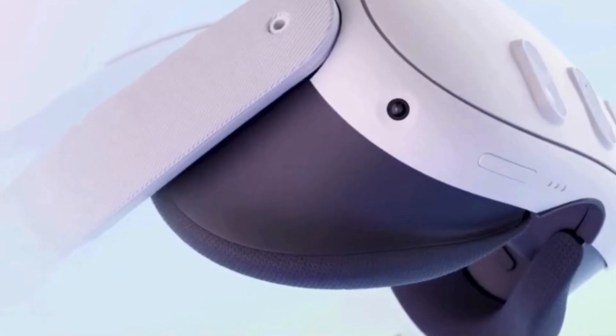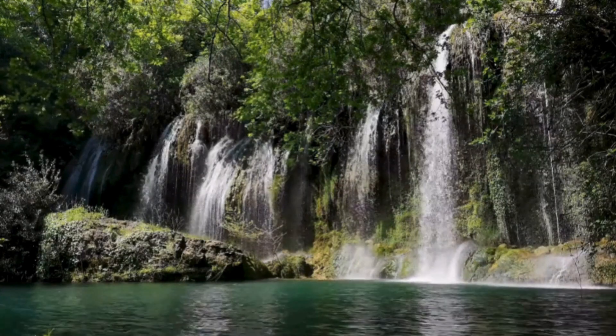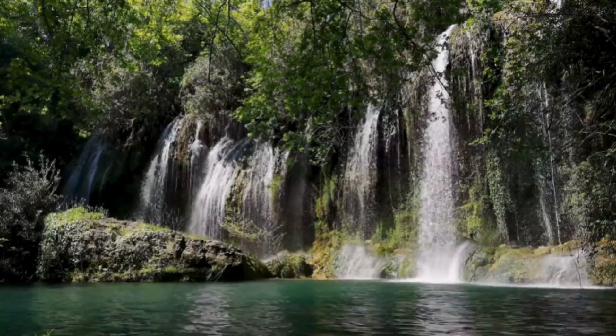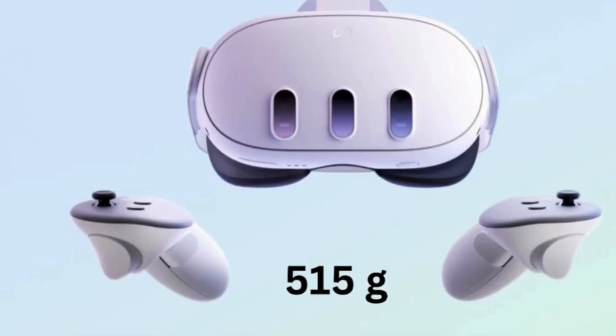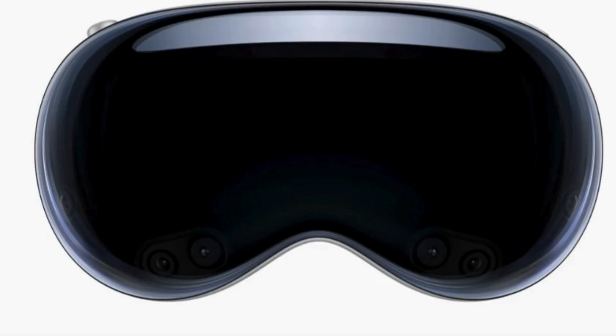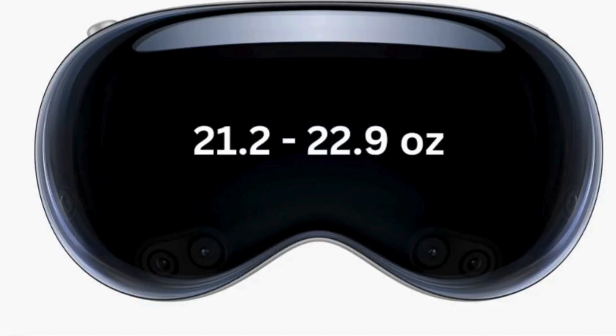The MetaQuest 3 has two RGB cameras, which deliver full-color and high-fidelity pass-through, an improvement over the MetaQuest 2. The MetaQuest 3 weighs 515 grams, or about 18.2 ounces. The Apple Vision Pro is on the heavier end at 600 to 650 grams, which converts to 21.2 to 22.9 ounces.